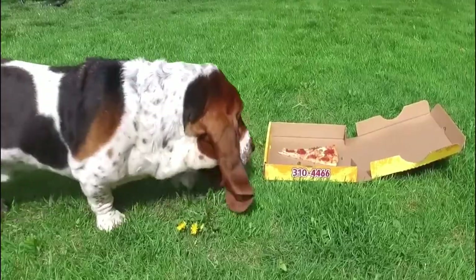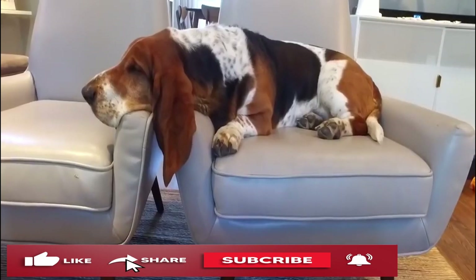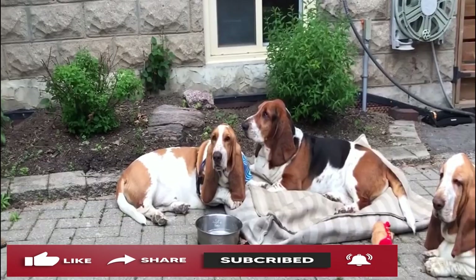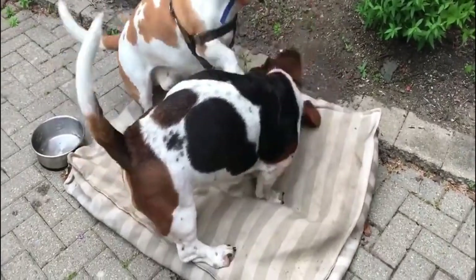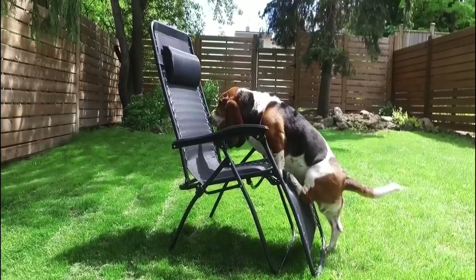Did you know that Basset hounds are a breed of dog that originated in France in the 6th century as hunting relatives to the bloodhound but had longer legs? Basset hound pups are renowned for their attractive drooping cheeks and drooping ears. The following information should answer any more questions you may have about these jowly jewels of a dog.